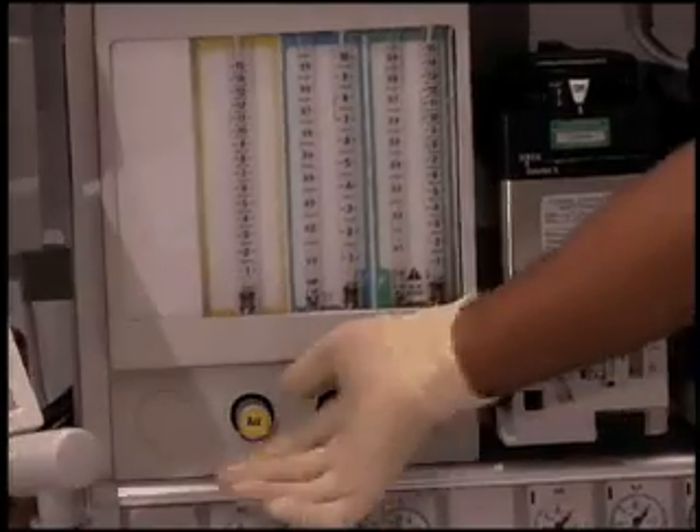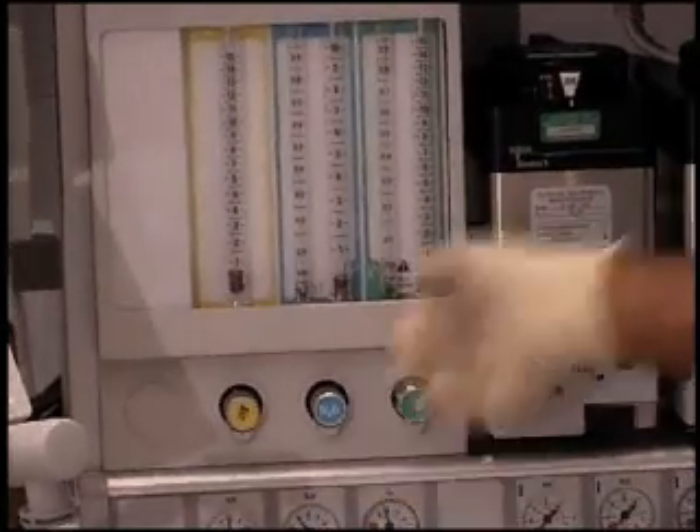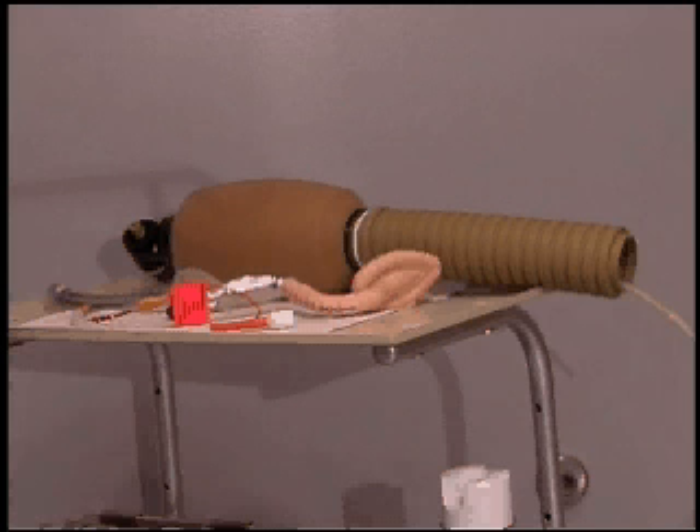Behind me here I have the anesthesia machine and that's used to deliver the anesthetic gases to keep the patients asleep during surgery. On the back table here we have a lot of the various drugs that are used as well as some of the airway equipment that we use to keep the patient breathing during the surgery.